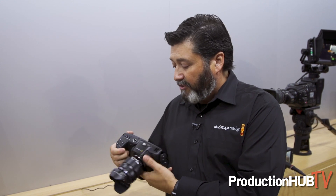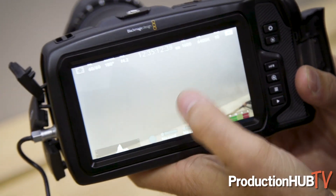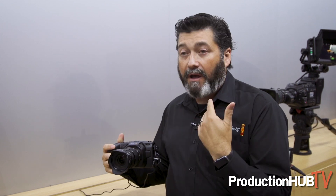It also takes stills. It has a really nice impressive 5-inch touchscreen on the back and it has the new Generation 4 Color Science from Blackmagic. It is an amazing camera.